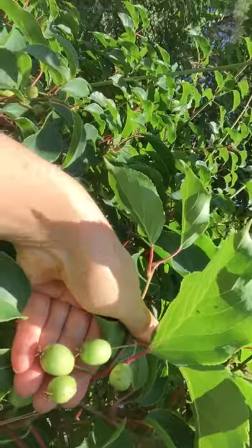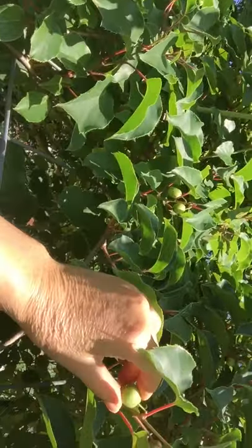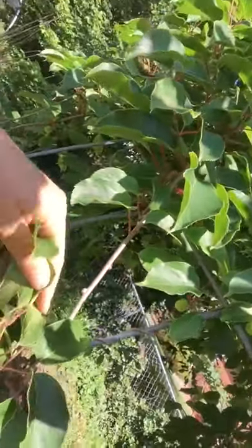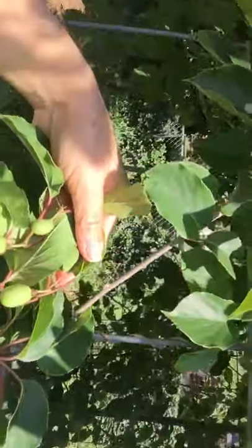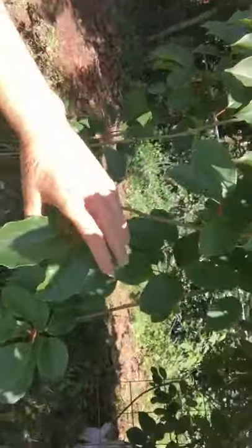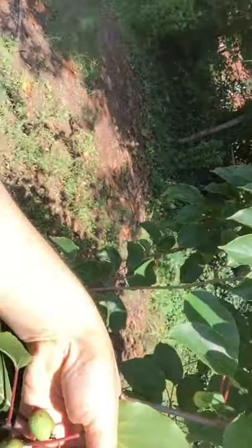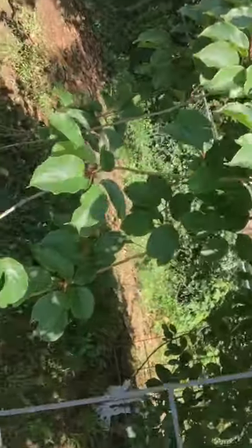I got a number of them and they'll get a little bit bigger than this, hopefully by the time they're ready. So those are the berries — more of them here.